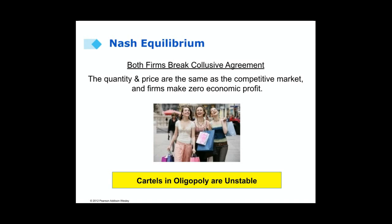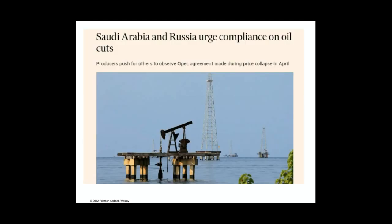Cartels in oligopoly are unstable, and this is a good thing for consumers. Recently, we saw a real-life example of this: Saudi Arabia, the OPEC nations, and Russia had made an agreement to limit oil production in an effort to raise prices and profits. But shortly after the agreement was made, many countries started increasing their production. What happened in the real world was exactly what we would expect based on our model.